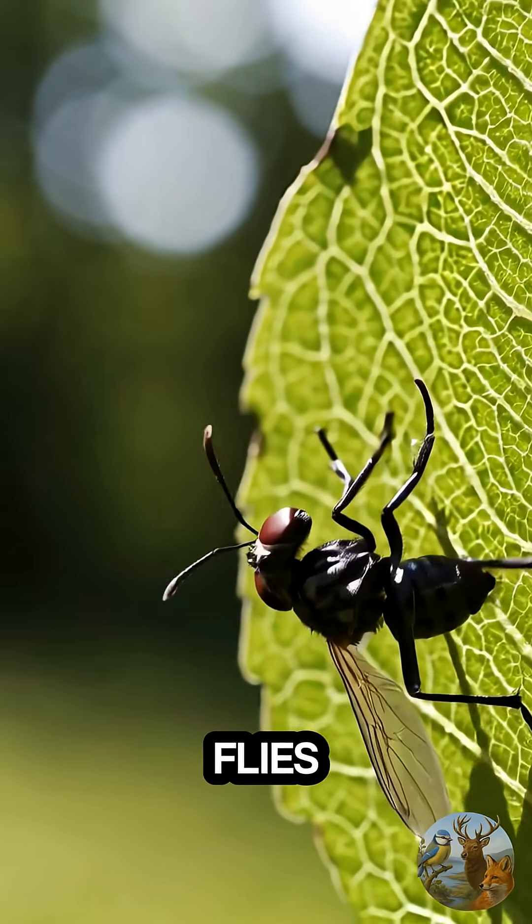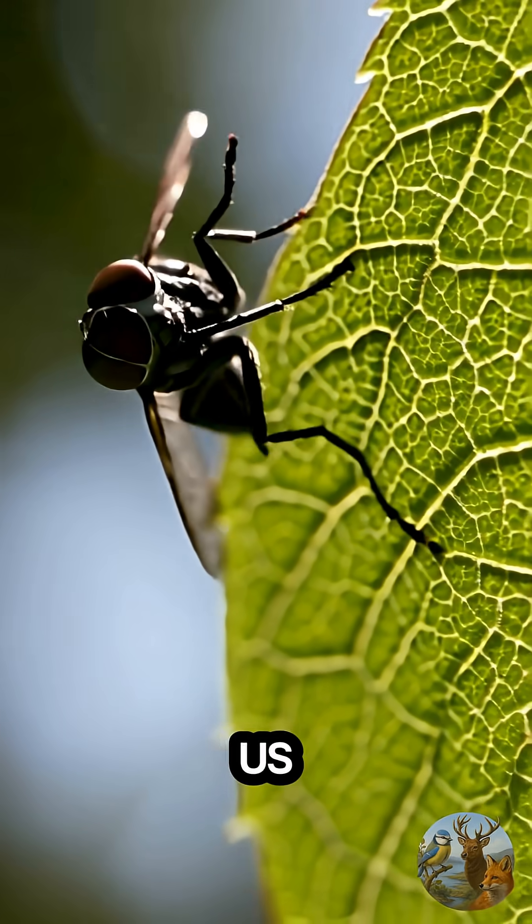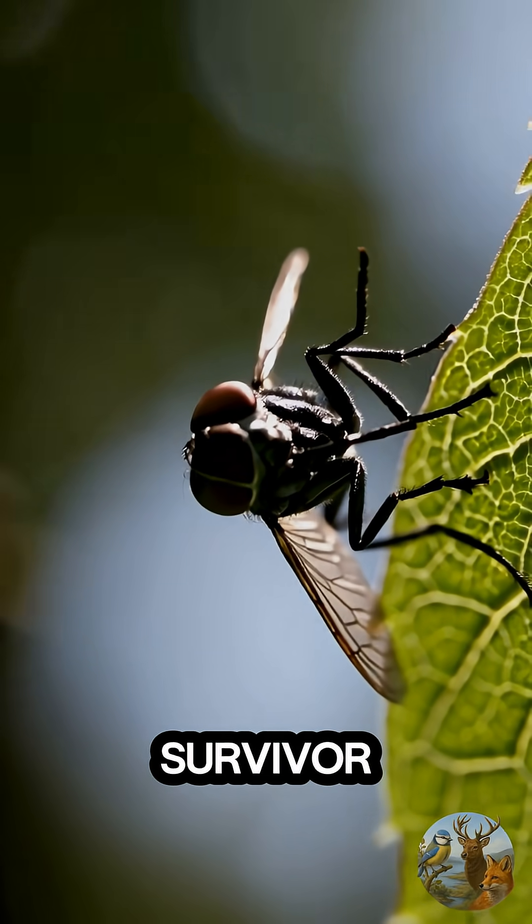If you'll never look at flies the same way again, hit like, subscribe to the channel, and tell us in the comments: which creature do you think is nature's smartest survivor?